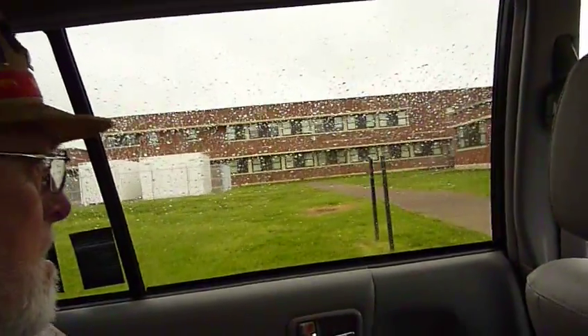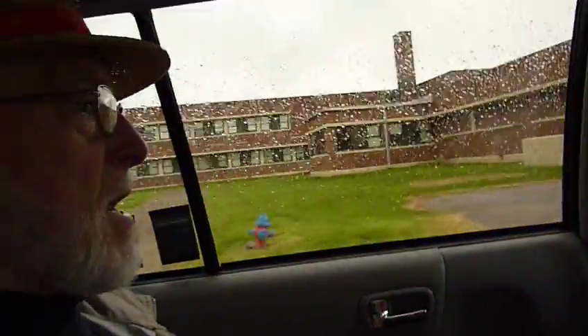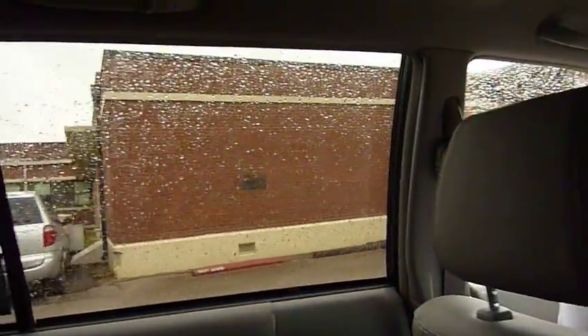Did you live here, Dean? Yeah, that's the back side. We'll go around the other side and then we'll be able to see. This was the back of the mess hall right here.